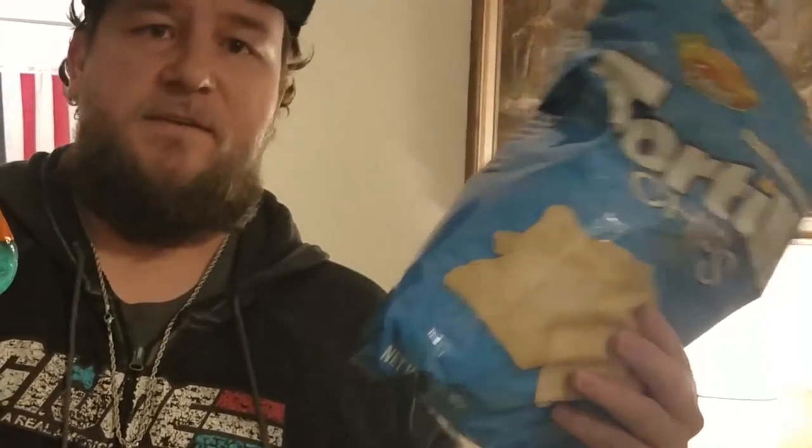A lot of the time on 'This Was Made' I roast things because they taste awful. This probably isn't going to taste the best either, but that's not why I'm roasting this. I'm roasting this because both of these components combined are a complete and total ripoff.